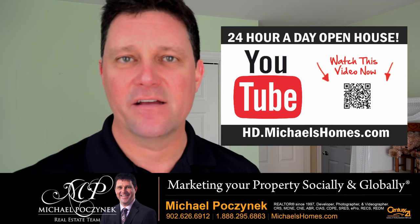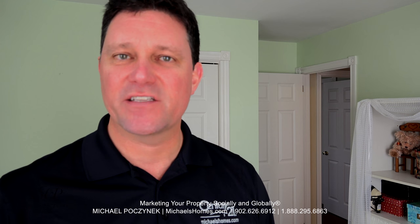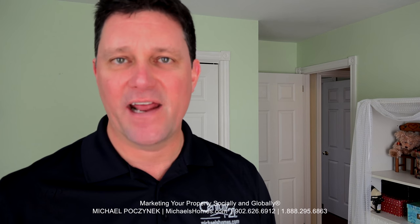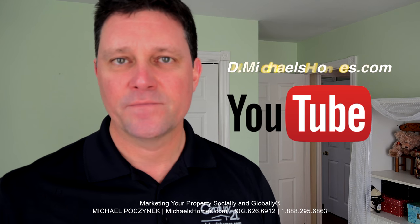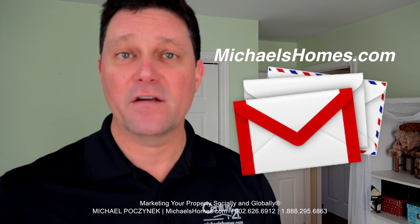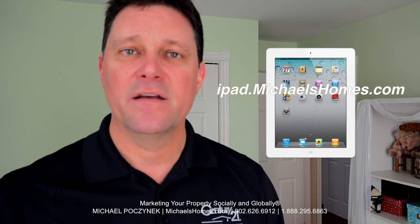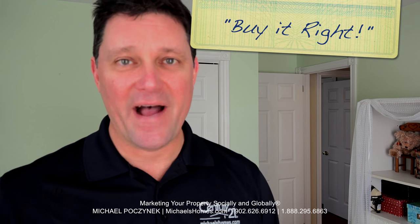Thank you very much for watching my 24-hour-a-day open house on 2 Liam, here in Stratford, PEI, Canada. For more videos like this and PEI real estate tips, tricks, traps, and new listings before they hit MLS, be sure to subscribe to my YouTube channel at hd.michaelshomes.com. For my weekly newsletter, join me at michaelshomes.com, and enter my contest to win a free iPad at ipad.michaelshomes.com. Thank you, have a great day, and remember to buy it right.